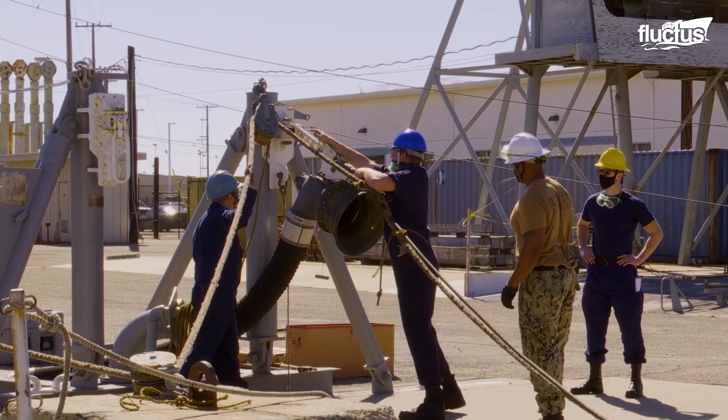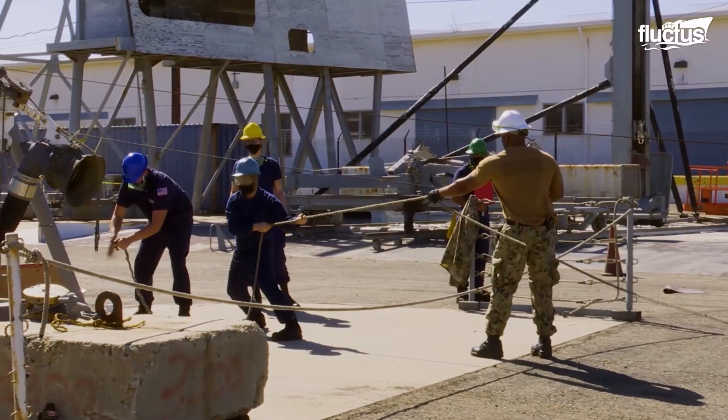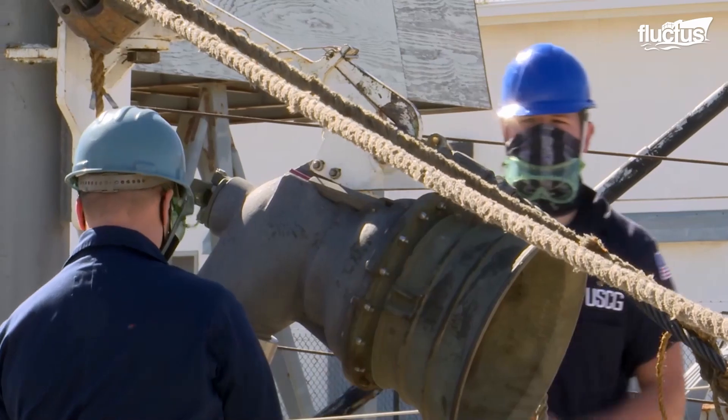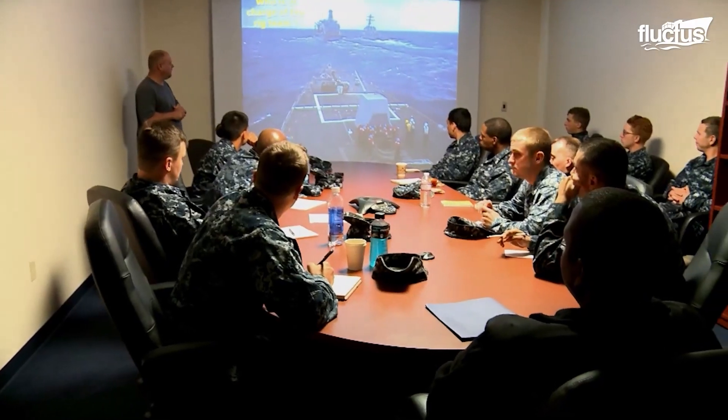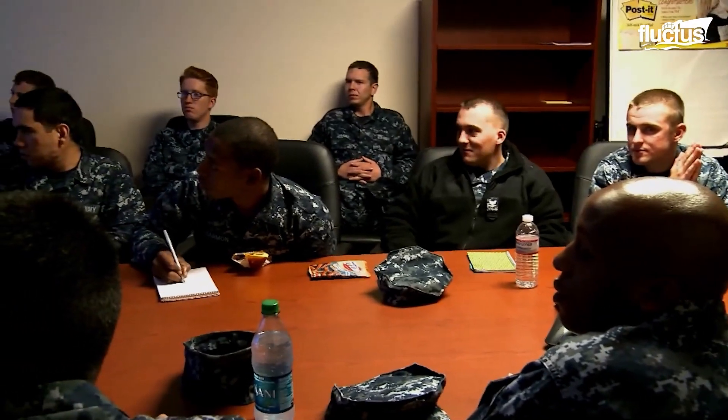As a training center, the UNREP test site trains sailors and civilians to operate and maintain UNREP systems installed on their ships. Students first learn the process in the classroom before they go into action and simulate the operation.